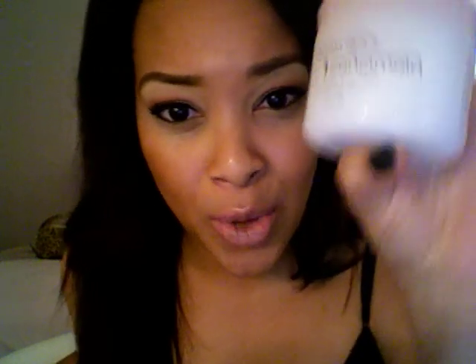Hey guys, Mika here. So I wanted to do a quick product review because I'm obsessed with this right here. If you're looking for an acne treatment or like a spot treatment for acne, this stuff is amazing.